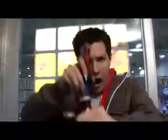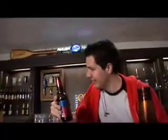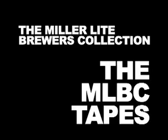Hey, Dave Seeger here telling the story of the new Miller Lite Brewers Collection. Come watch as I travel to the Miller Brewery to find out about the amazing combination of craft style beer, Dunlite. This is me discovering the Miller Lite Brewers Collection, or what I like to call the MLBC Tapes.